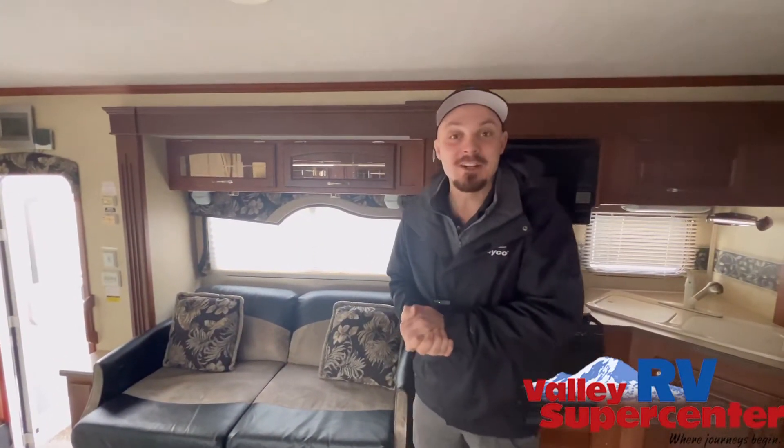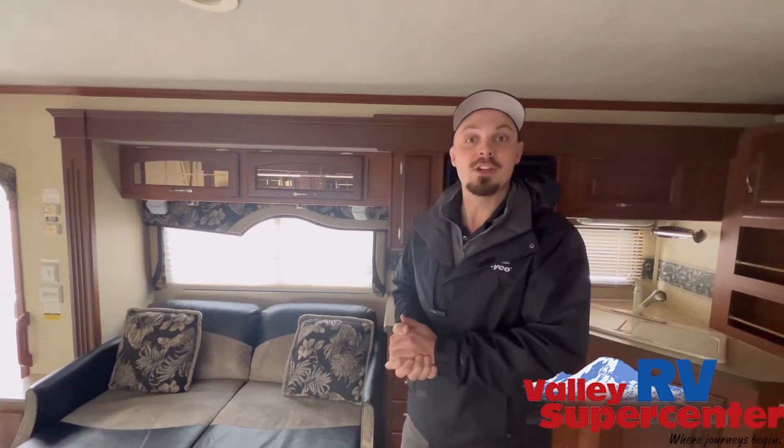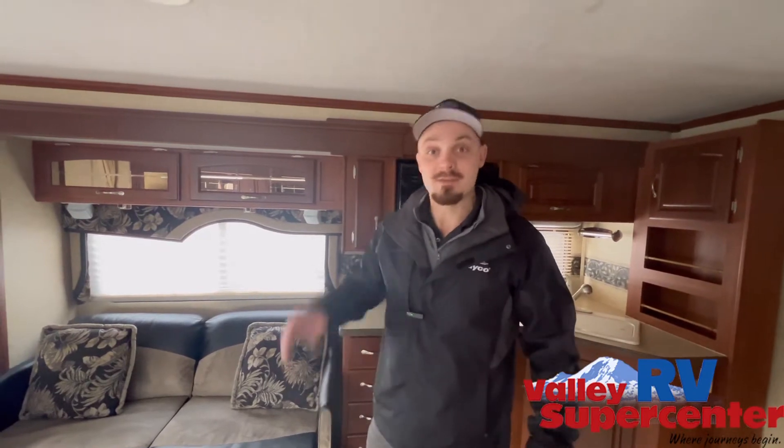Come on down folks — Austin here at Valley RV Supercenter in Kent, or give me a call at 253-737-2074. Thanks for watching folks, and just so you know, we have a lot more used inventory and more coming in. Take care folks.